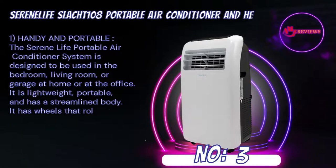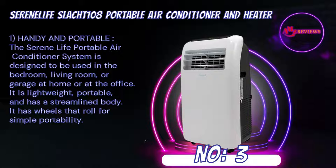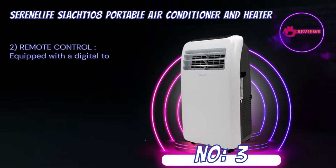Number 3: SerenLife SLAC108 Portable Air Conditioner and Heater. Handy and portable, the SerenLife portable air conditioner system is designed to be used in the bedroom, living room, or garage — at home or at the office. It is lightweight, portable, and has a streamlined body. It has wheels that roll for simple portability.